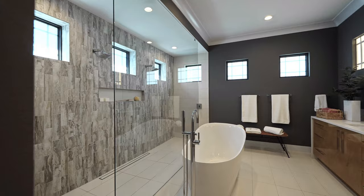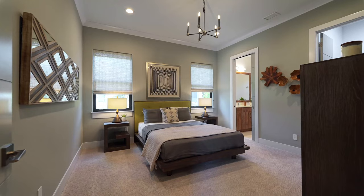The two other bedrooms are both bright and spacious and come with their own ensuite bathrooms, giving family or guests the utmost privacy.